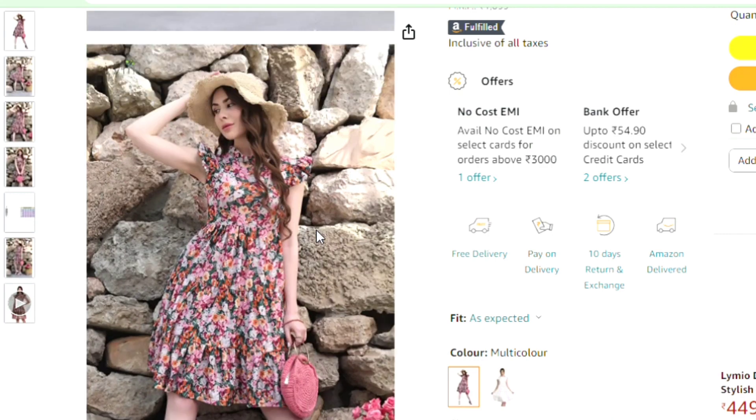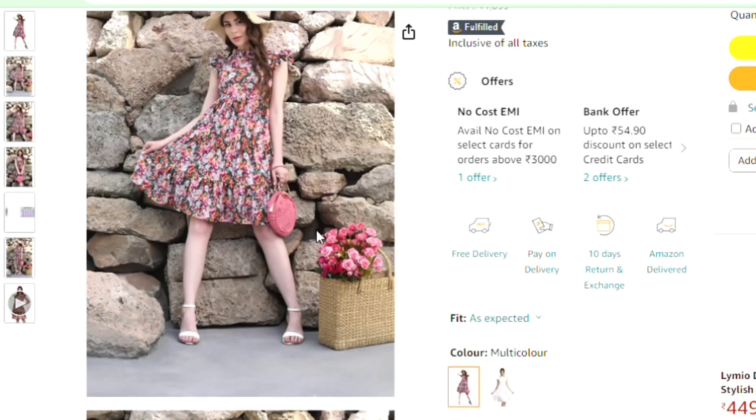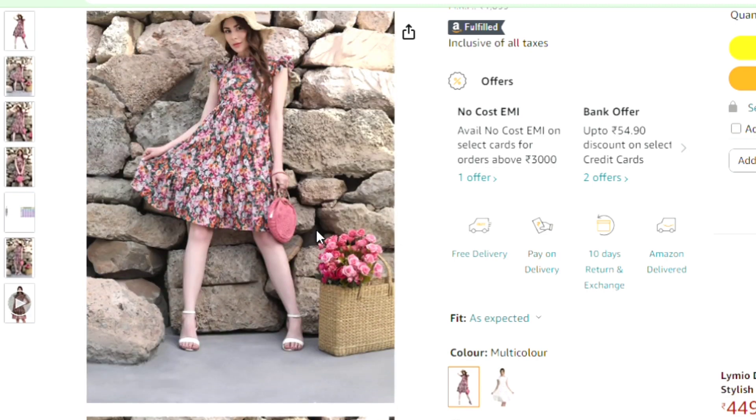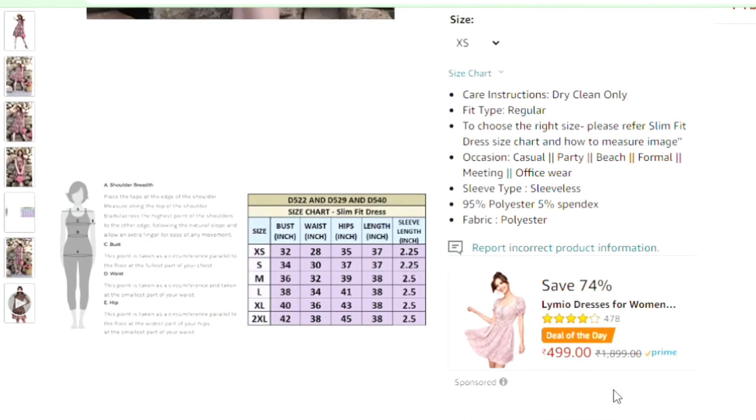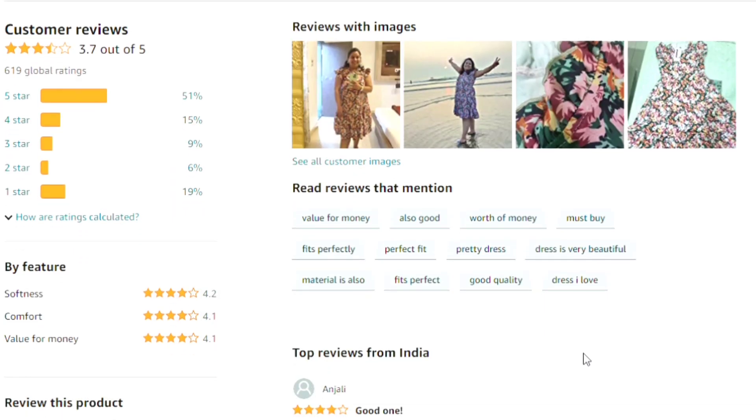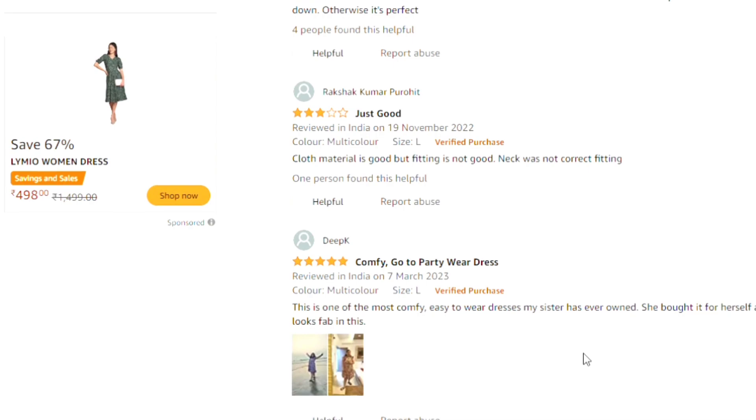This dress has a rating of 3.5 and many people have purchased it. It is very beautiful. You can wear it as a medium or as a top. It is also available in a larger size. Those are all the reviews for this one.